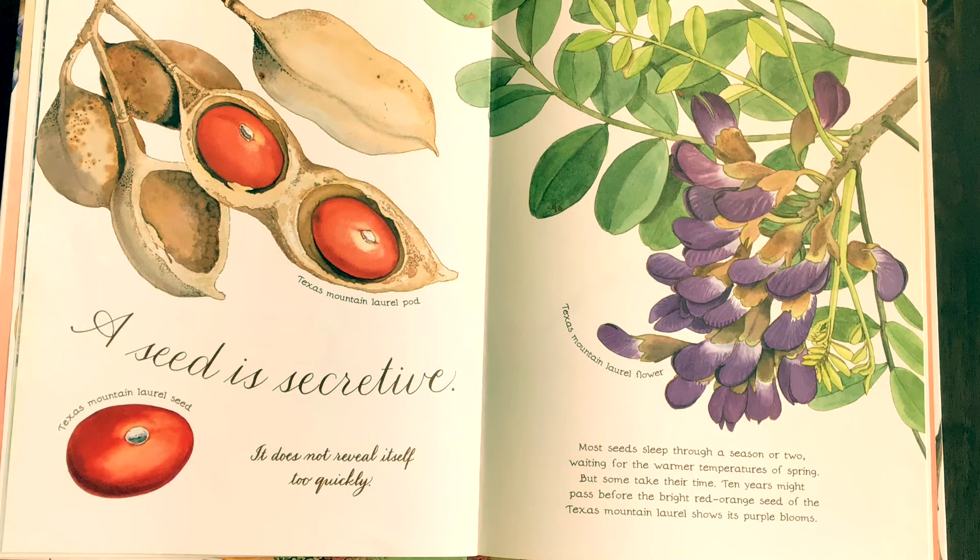A seed is secretive. It does not reveal itself too quickly. Most seeds sleep through a season or two, waiting for the warmer temperatures of spring. But some take their time. Ten years might pass before the bright red-orange seed of the Texas mountain laurel shows its purple blooms.